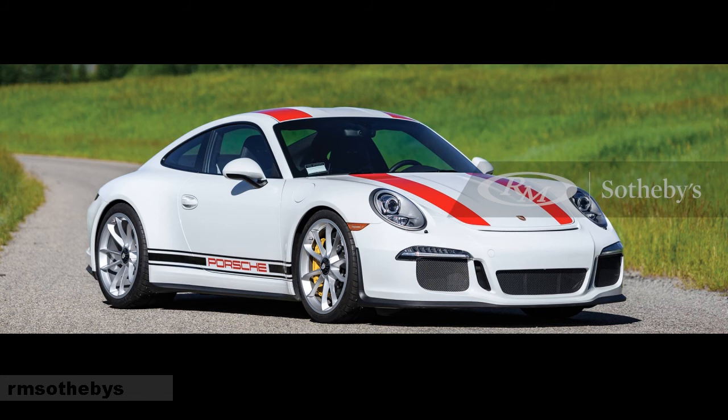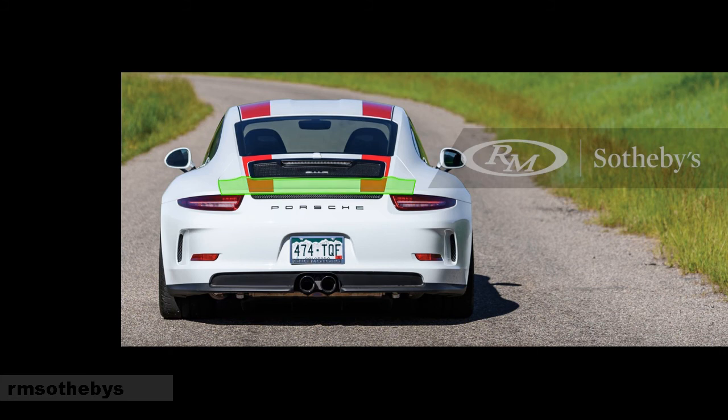The most memorable and sought-after 991 has to be the 911 R. The car was a response to the demand of enthusiasts who wanted a pure driving experience with a manual transmission, since all GT3 models of the 991.1 generation were only available with the 7-speed PDK. So Porsche presented the R at the Geneva Auto Show in 2016. The car connected a 6-speed manual transmission to the 4.0 litre drivetrain of the GT3 RS, borrowing its suspension, and wrapped it into the body style of the 991.1 GT3 without the rear wing — using instead a small deployable rear spoiler. By using a magnesium roof, carbon fiber fenders, and technology from the GT3 RS, the car is around 50 kg lighter than the GT3 of its time.